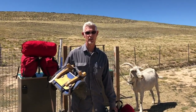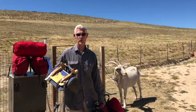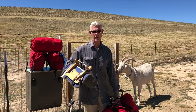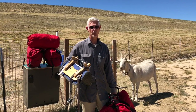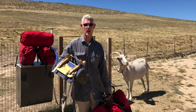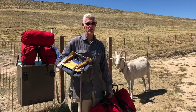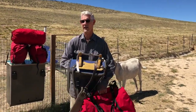Goats have four stomachs. The first is the rumen and they eat until the rumen is full. Then as they hike for the next couple of hours they're regurgitating their cud, re-chewing it and re-swallowing it into another stomach — that helps them maintain their energy all day long. It's nibbling all day long to maintain their energy, the same as we should do.